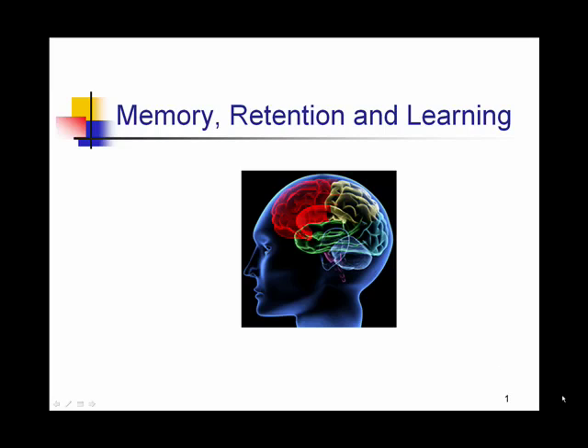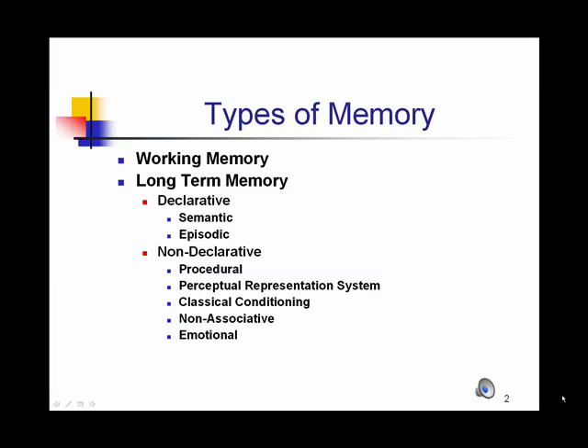This PowerPoint is designed to discuss what neuroscientists are discovering about memories, how they're stored, as well as how they're processed. While we have a lot to learn about memory, scientists are in agreement that there are two types: working memory and long-term memory.